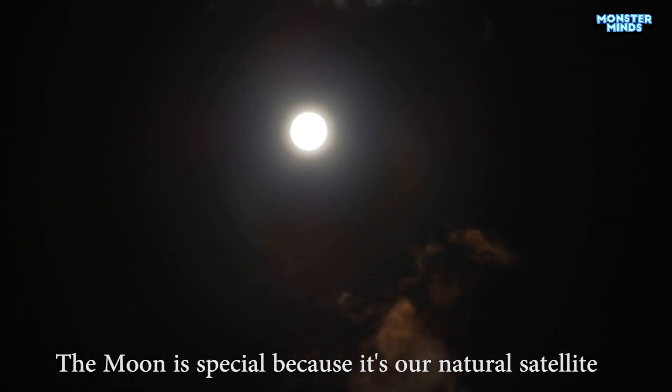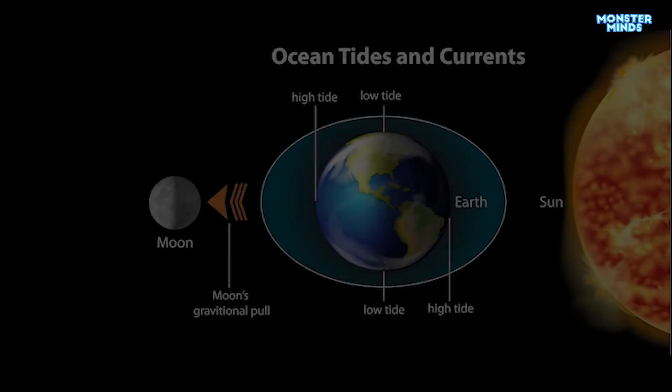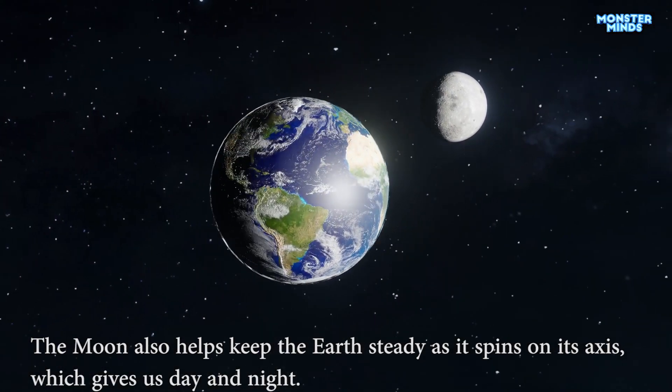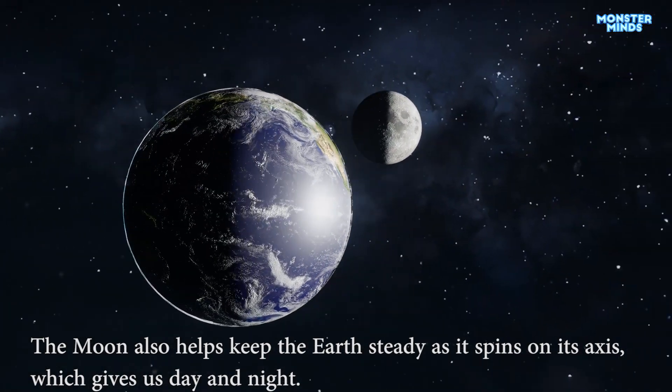The moon is special because it's our natural satellite. It helps make the tides in the ocean. The moon also helps keep the earth steady as it spins on its axis, which gives us day and night.